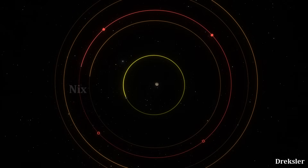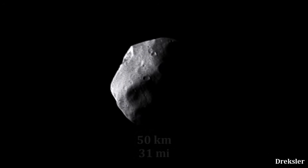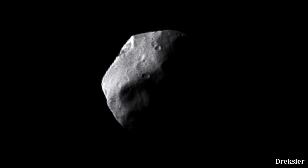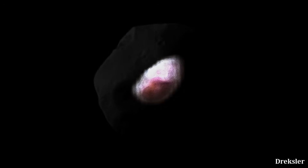The third closest moon to Pluto is called Nix. It is orbiting Pluto at a distance of about 48,000 kilometers. At its longest, it is about 50 kilometers long. Its surface is very reflective due to water ice. The exception, in terms of reflectivity, is its red spot.